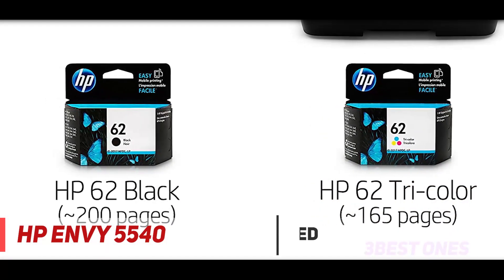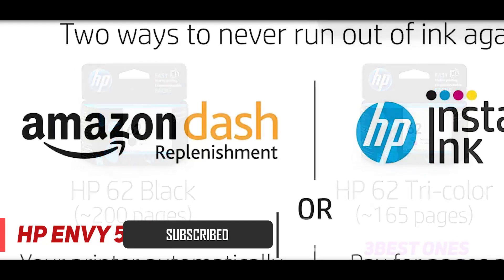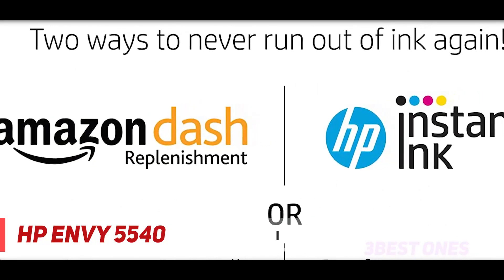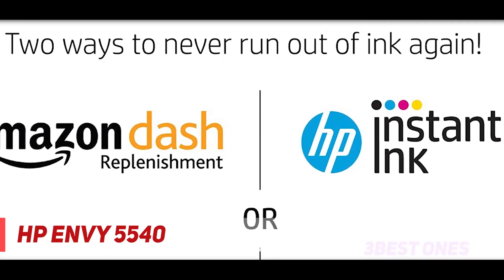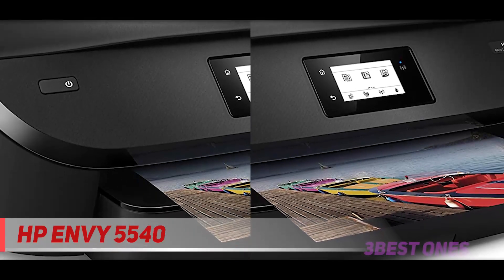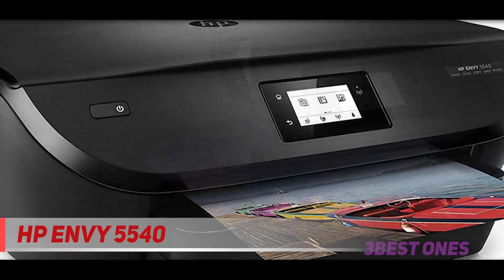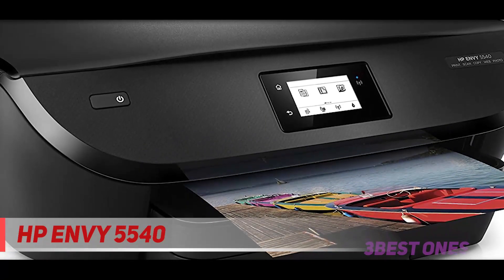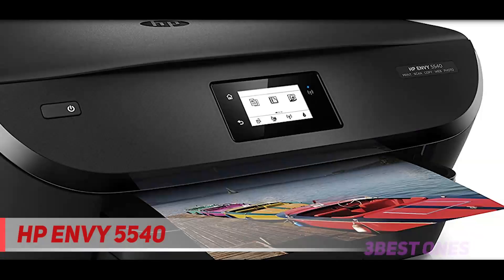With its simple HP Smart app connectivity, it allows you to adjust the document layout on your phone and scan documents using your smartphone or tablet camera. The all-in-one portable printer is only 17.5 inches wide and 14.5 inches deep, with a capacity to print up to 12 pages per minute in black and white and 8 pages per minute in color.